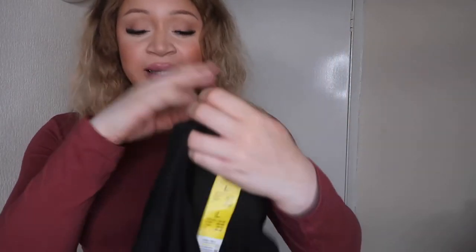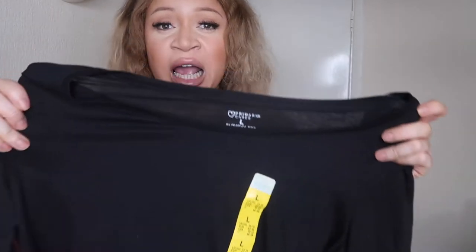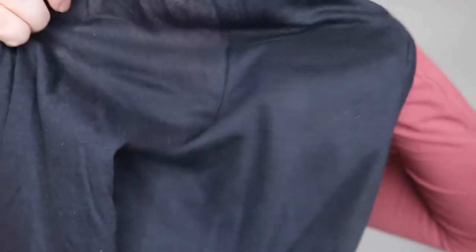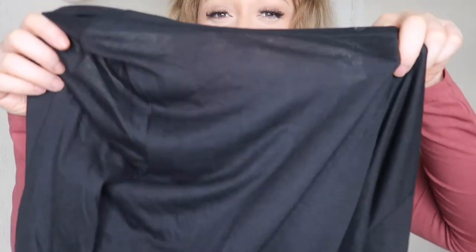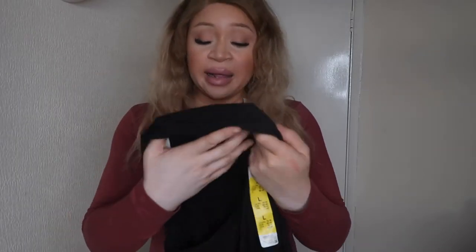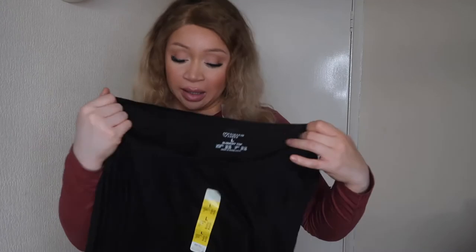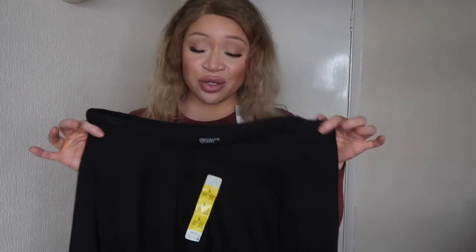I also got some basic long sleeve cami tops, but I was so annoyed when I saw the material — it's so thin. I'll show you. I don't know if the camera is picking it up since it's quite a dark color, but they are really, really thin. It might be okay if you're going to layer something underneath — I do layer quite a lot in winter — so I'll put a vest top underneath.